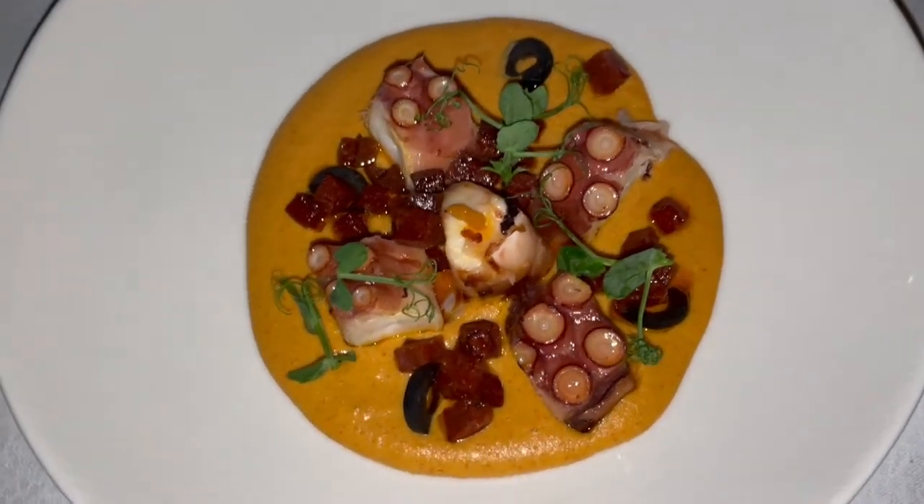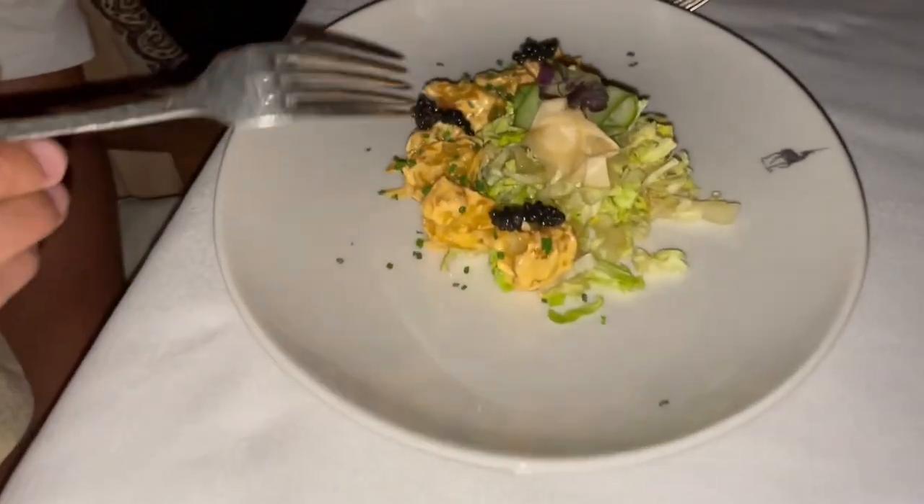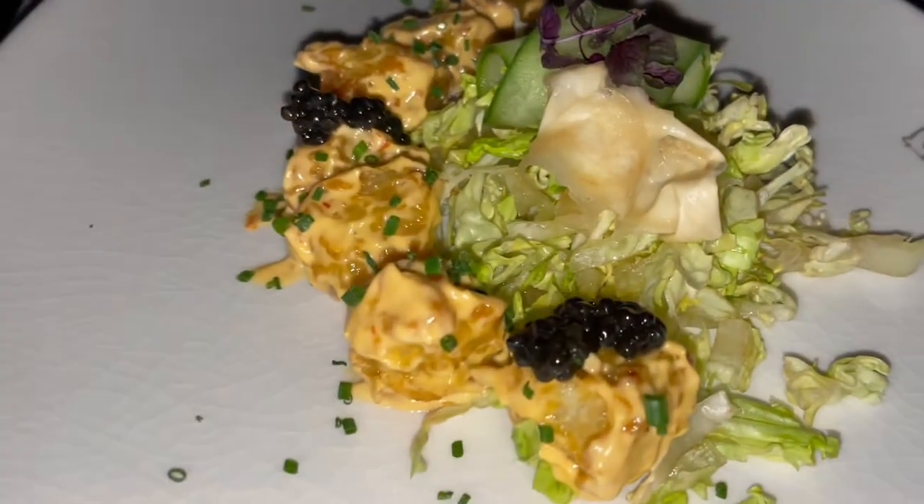This is my octopus — yours actually looks really good. Got some caviar on top of some scallop tempura.